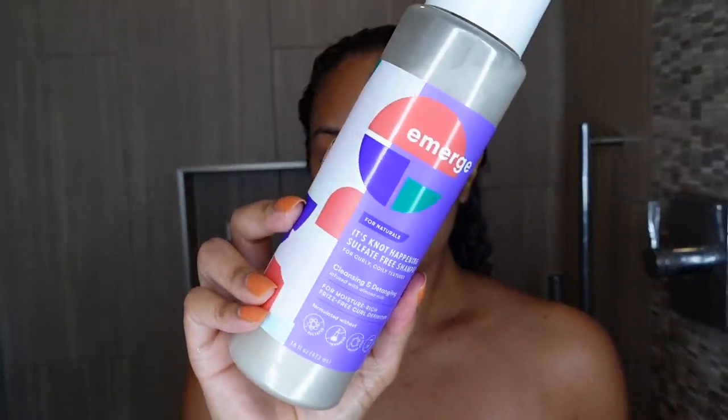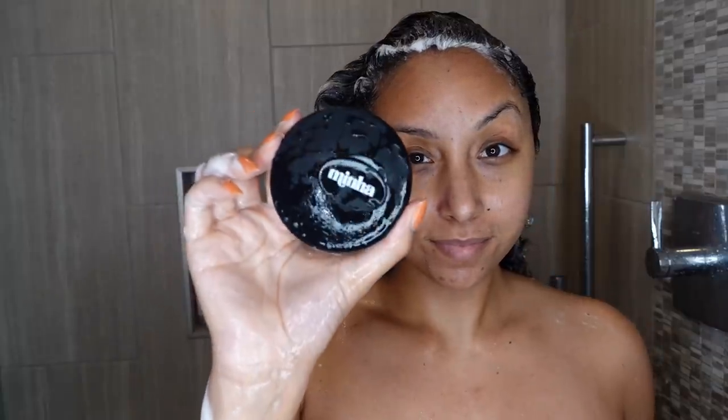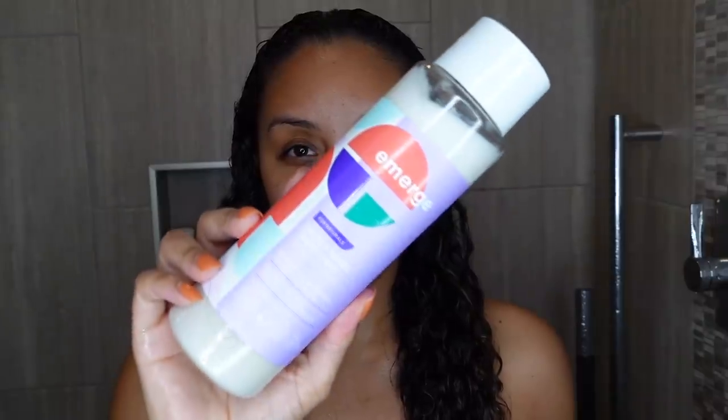It doesn't linger in my hair, but it just doesn't make you excited to use it. The 'It's Not Happening' sulfate-free shampoo is for curly and coily textures, supposed to cleanse and detangle, infused with almond milk. I would never detangle with shampoo — it's claiming you can, I did it and wasn't able to. It's definitely not a very harsh or stripping shampoo, but I mean, it got the job done.